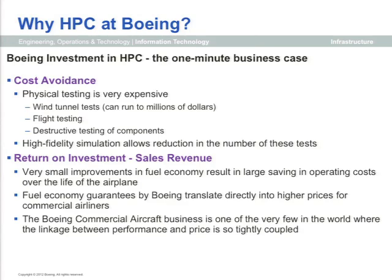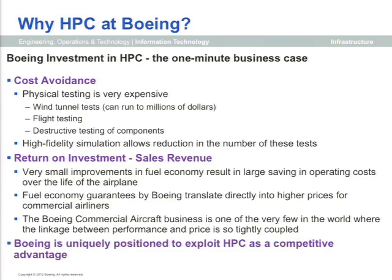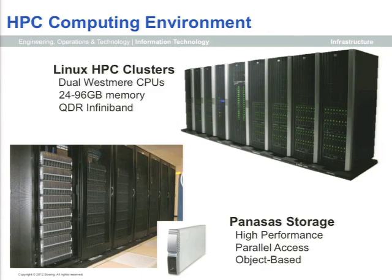But honestly, that's not the biggest savings. The big payoff is long-term. Airlines are very sensitive to operational costs, and being able to shave just a single percent off of drag can result in fuel savings of millions of dollars over the life of a plane in service. This turns directly into our ability to sell that product at a higher price, and I really believe Boeing and its competitors get more bang for their buck out of HPC than just about anybody. We've recently done a complete refresh of our environment with HP-based clusters.